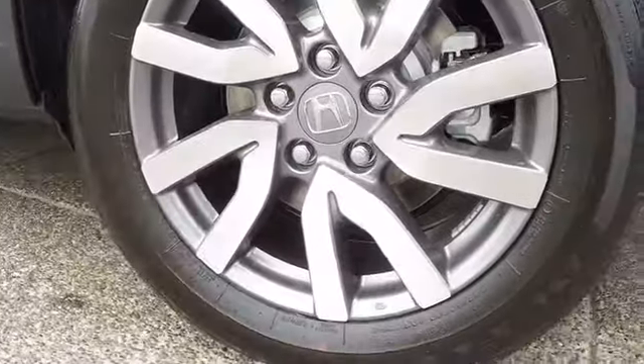Leather-wrapped steering wheel, Bluetooth, power steering, adjustable steering wheel, auto-dimming rear-view mirror, keyless start, four-wheel disc brakes, cruise control.